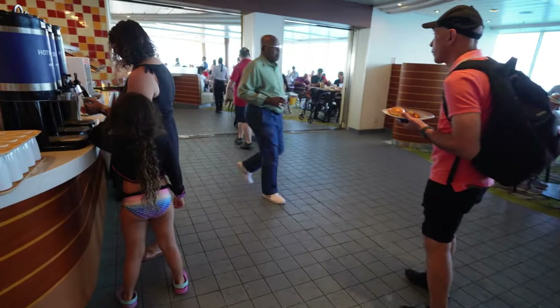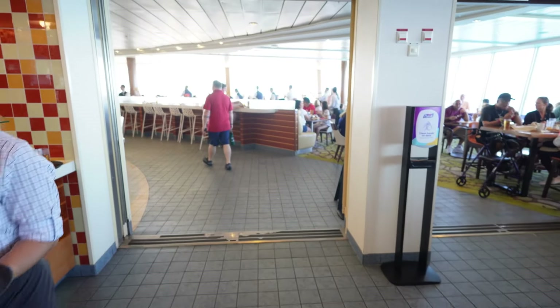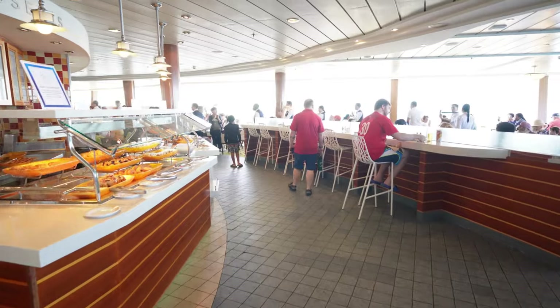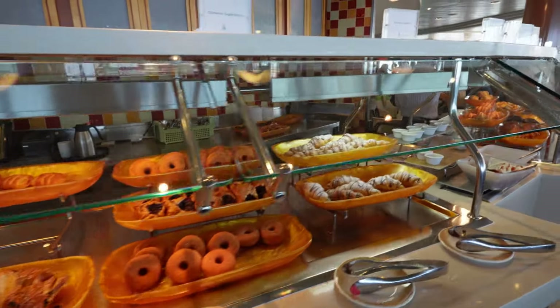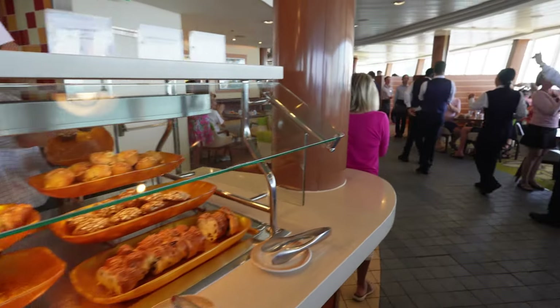The staff is very, very friendly here, and you also get most of the views. Right now I'm just going around so you guys can kind of get the feel of it.